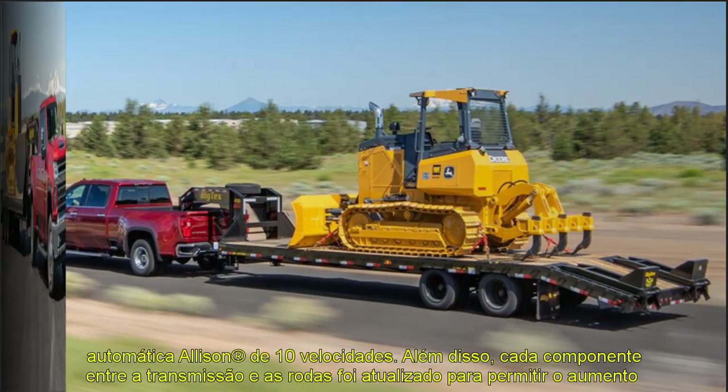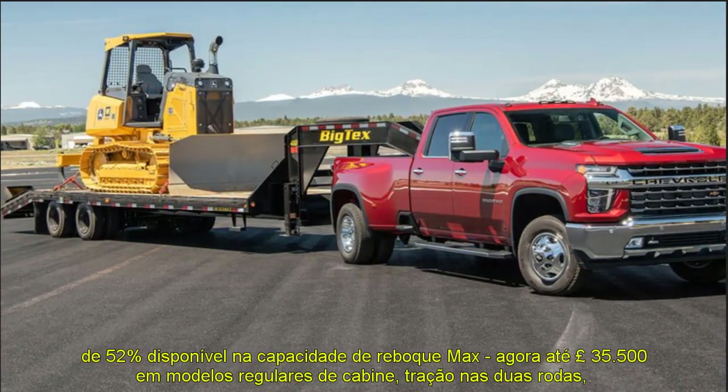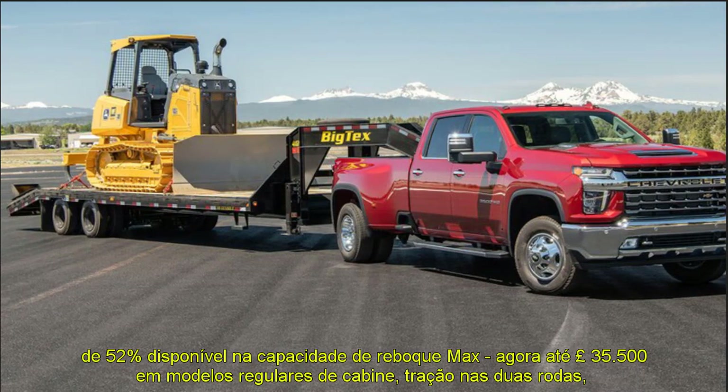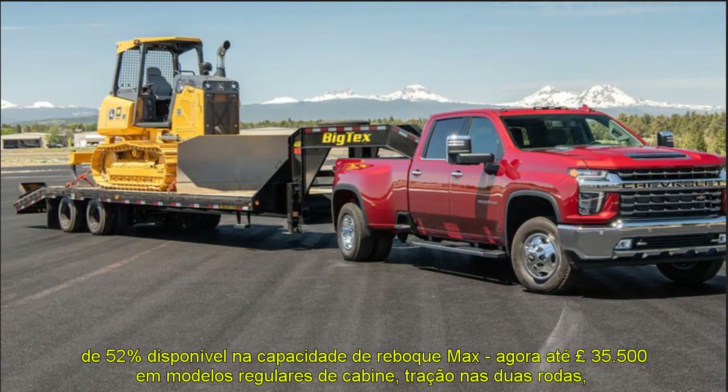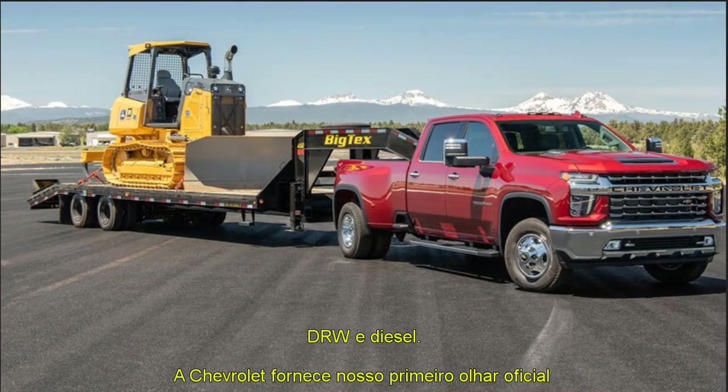There are an additional 3 inches of legroom in the second row of crew cab models, making the space more comfortable for larger passengers. The Silverado 3500 HD 2021 enhances the entire towing ability of the lineup compared to 2019.